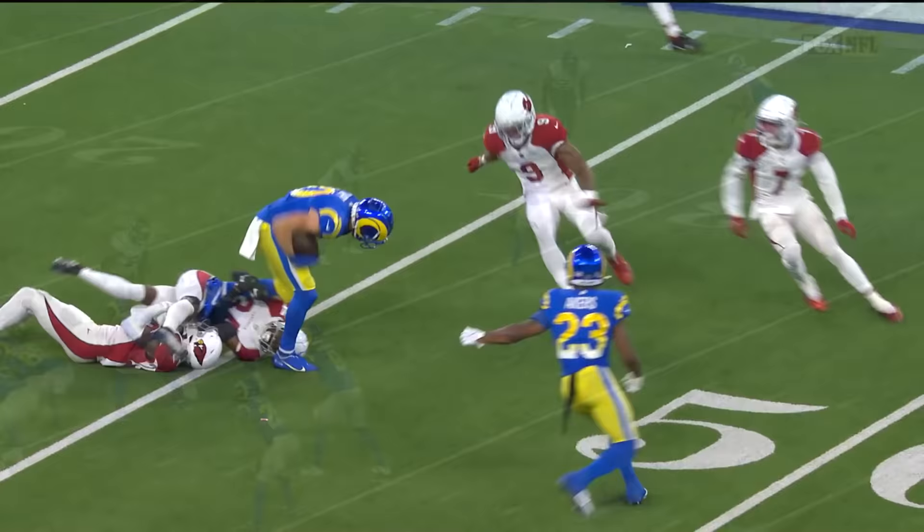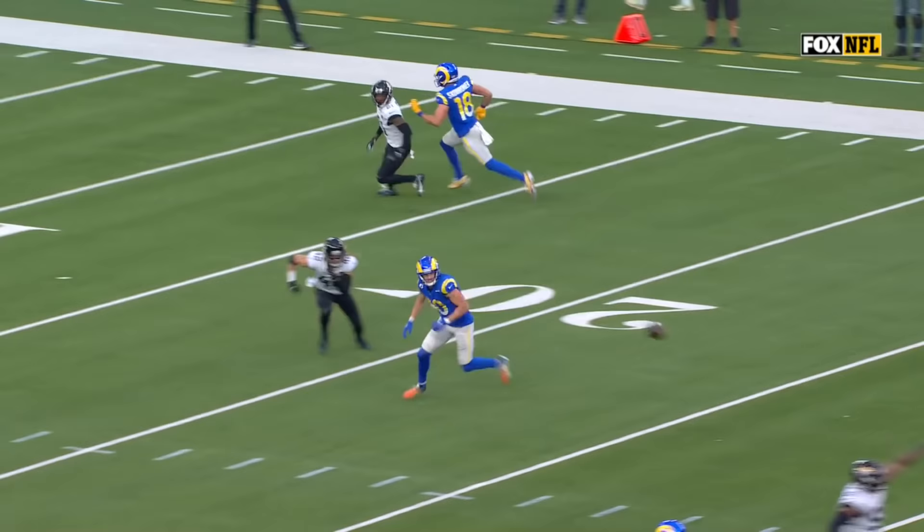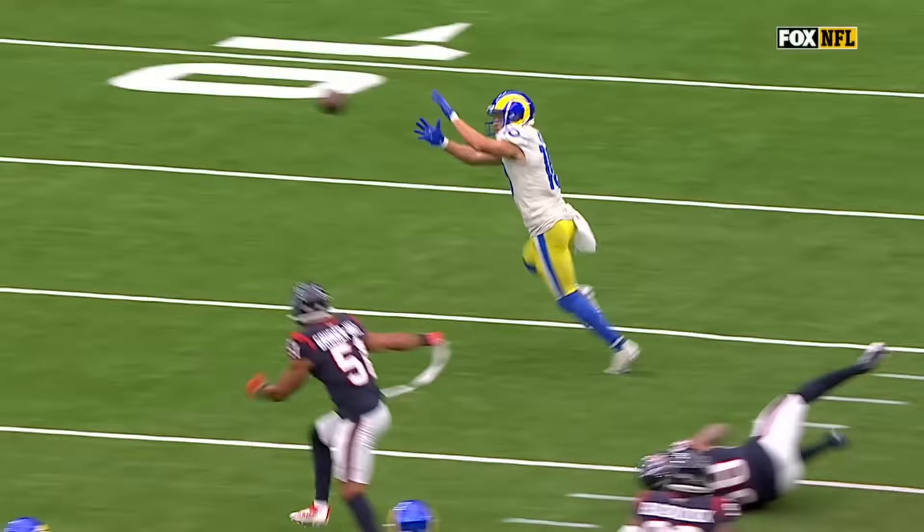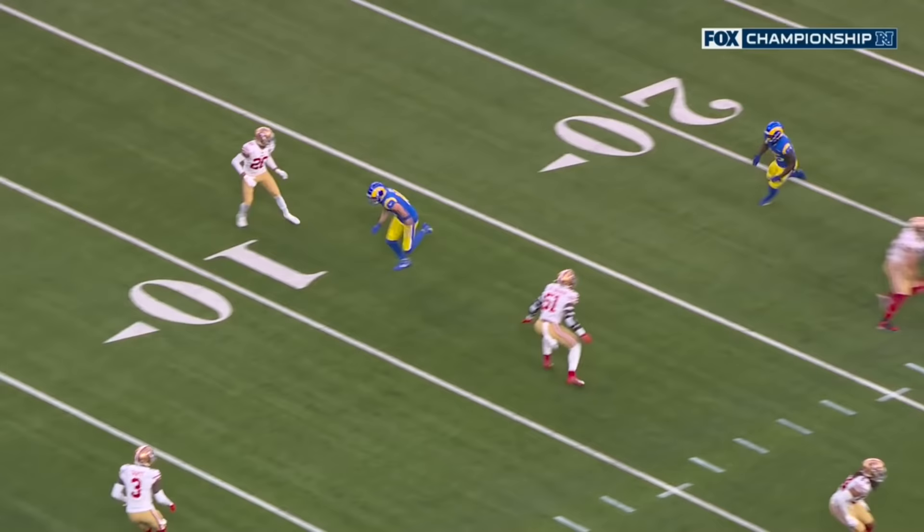That is just textbook for a receiver — he's getting open all the time. Watch how good he is on his release: presses up, gets back inside, presses up the field a little bit more, gets that separation away from the linebacker level. You see Cooper Kupp as he comes off the line of scrimmage — he just doesn't give anything away until he's going to the corner.